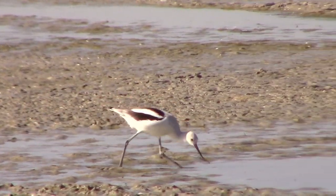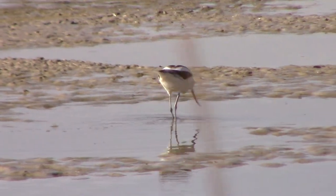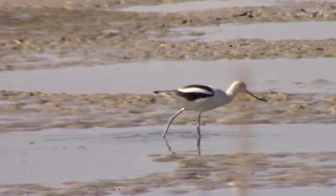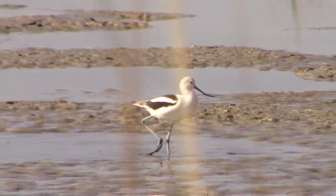We pulled over and spent a couple of minutes watching this single American Avocet feed. There were quite a few of these in the area, but most of them were pretty far from the road. This one was a little closer.